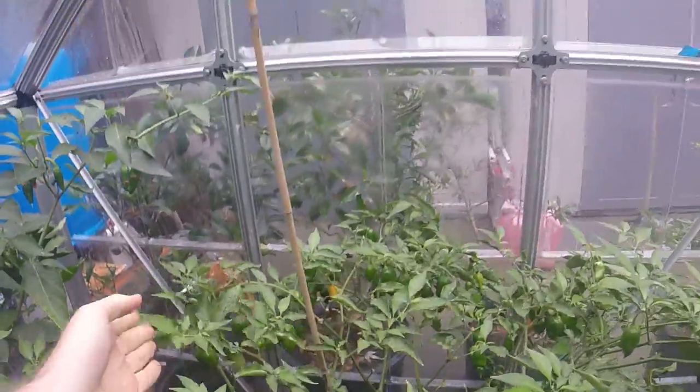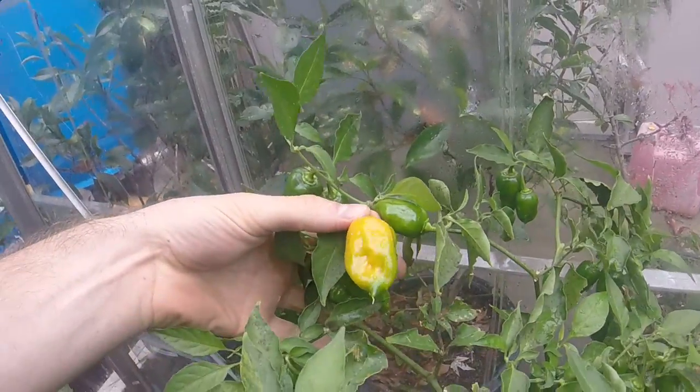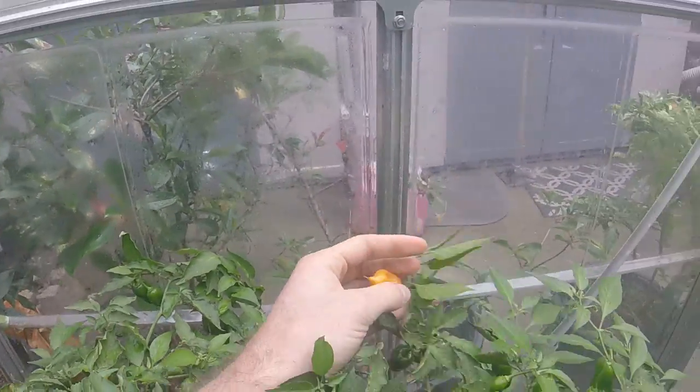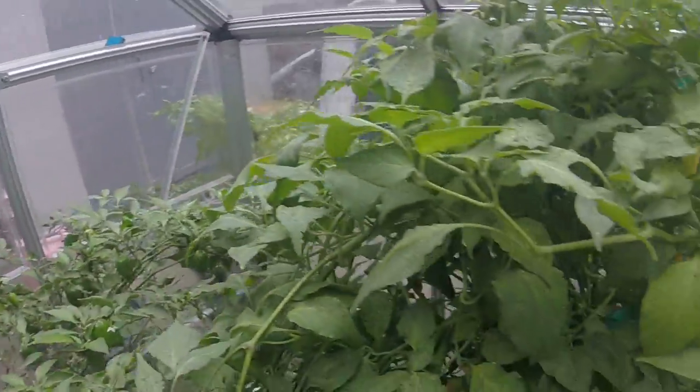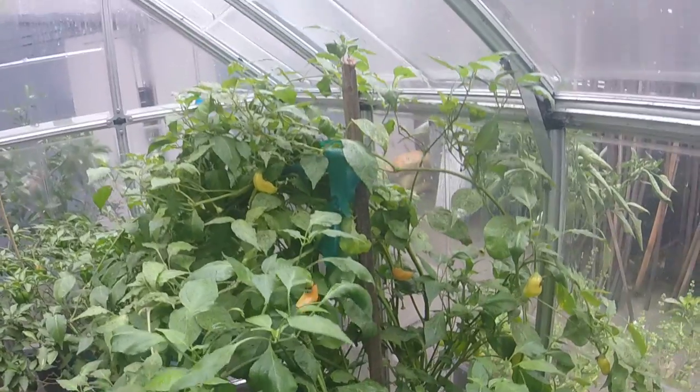These are habaneros right now. A lot of them are still green — look at how big this orange one is. See the stinger on it? It's a beautiful pepper. And here is a mature one that I'll pick later tonight. I like to pick them right before I eat them.